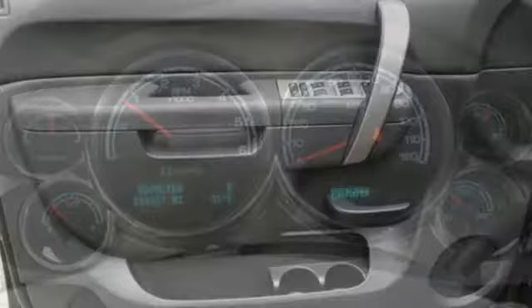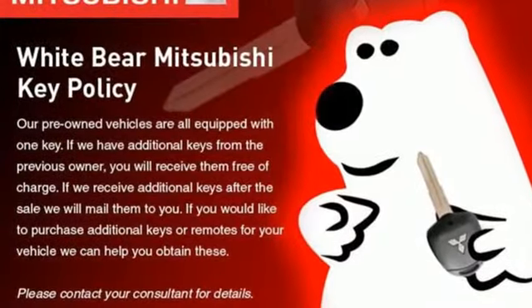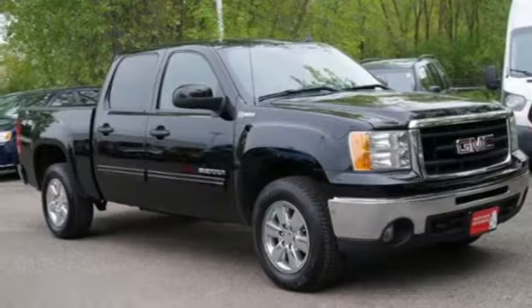Popular Mechanics points out these hybrids don't drive the way one might expect a high-mileage pickup would. There's a torquey feel off the line and a steady linear response to throttle.